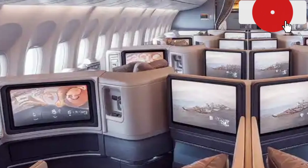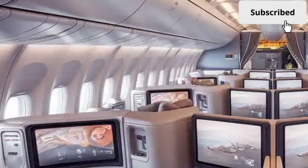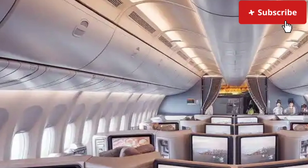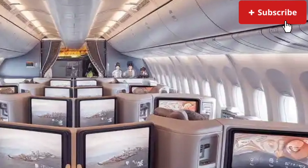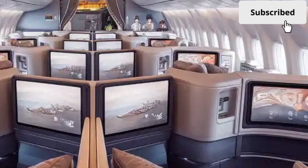Boeing's attention to passenger well-being goes beyond aesthetics. The new environmental control system regulates humidity and cabin pressure at lower equivalent altitudes, ensuring passengers feel less fatigued after long-haul flights. The noise insulation throughout the cabin has been enhanced, making this 747 the quietest model in its lineage.